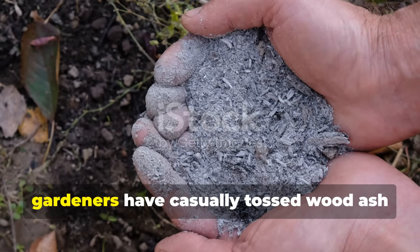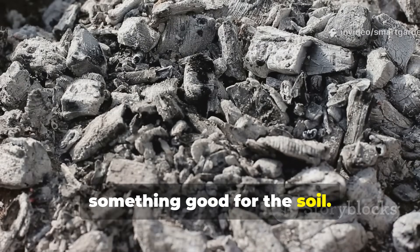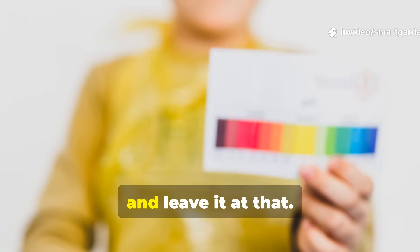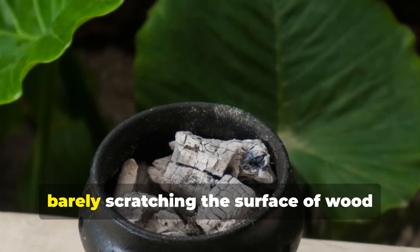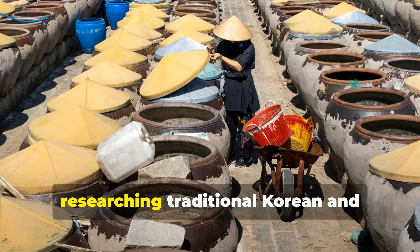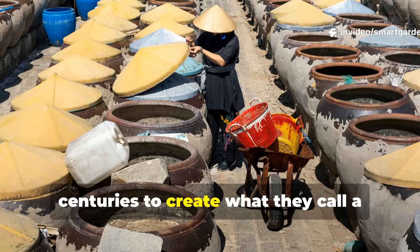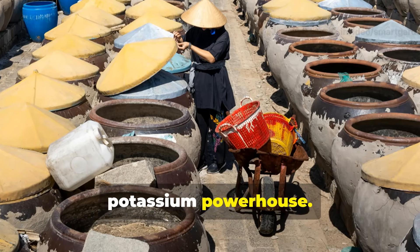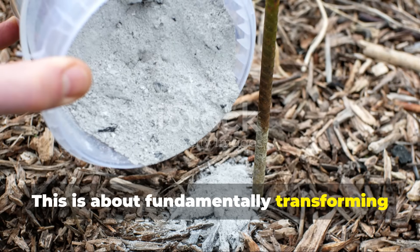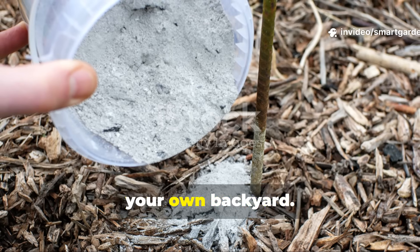For generations, gardeners have casually tossed wood ash onto their gardens, understanding vaguely that it does something good for the soil. Most people recognize it as a pH adjuster, something to neutralize acidic soil, and leave it at that. But what if we've been barely scratching the surface of wood ash's true potential? The revelation came from researching traditional Korean and Japanese farming methods, where farmers have fermented ash for centuries to create what they call a potassium powerhouse. This isn't just about adjusting pH anymore — this is about fundamentally transforming a waste product into one of the most effective, sustainable fertilizers you can create in your own backyard.